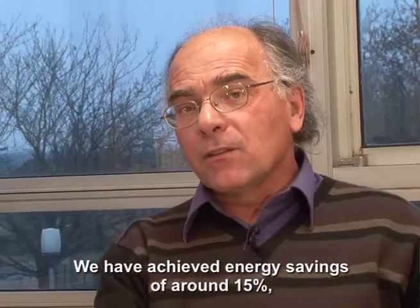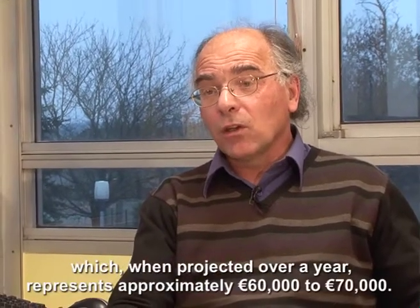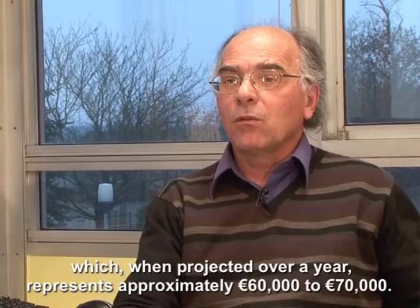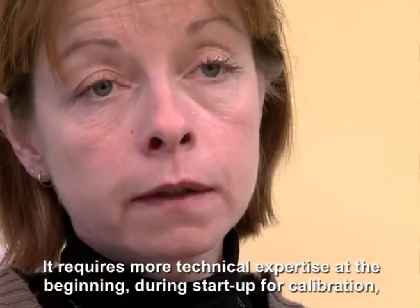On est arrivé à des résultats d'économie d'énergie qui étaient de l'ordre de 15%. Ce qui représente, si on ramenait ça sur un an, environ 60 à 70 kilo-euros.